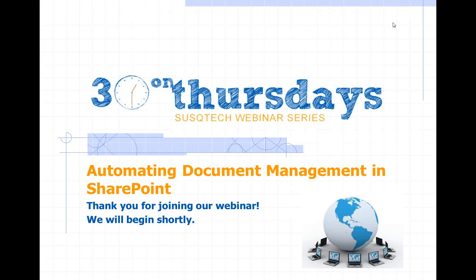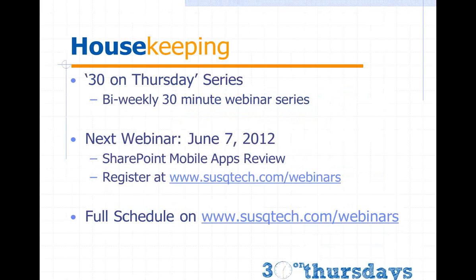Good afternoon, everybody. Welcome to 30 on Thursdays, SuskyTech's twice-a-month webinar series. Today we're going to be talking about automating document management in SharePoint and looking at a really cool example of doing some document management for HR using a real-world case study. But before we jump into that, just a couple housekeeping things.